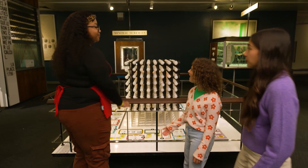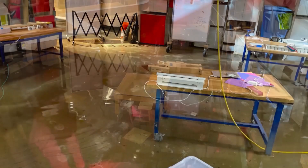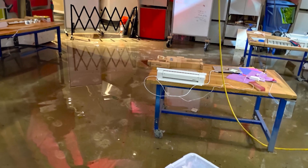Excuse me, can I ask you a question? Sure. It doesn't look like there was a flood here. What happened? The entire floor was covered with water. I hope that never happens ever again.